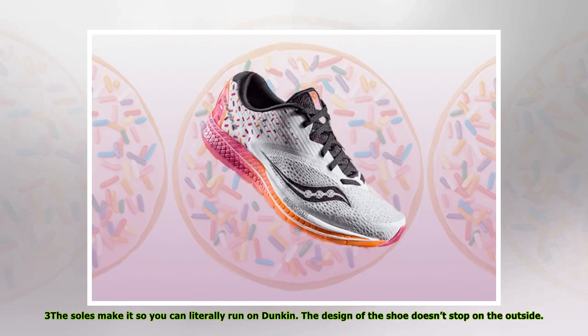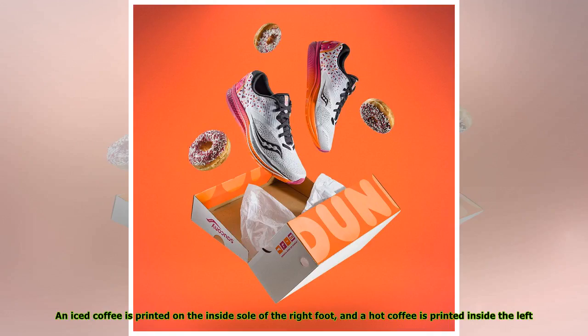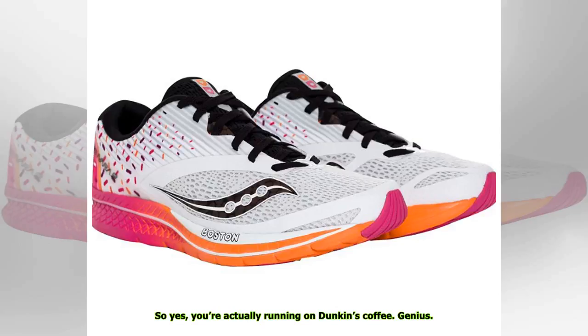Three: the soles make it so you can literally run on Dunkin'. The design of the shoe doesn't stop on the outside — an iced coffee is printed on the inside sole of the right foot, and a hot coffee is printed inside the left. So yes, you're actually running on Dunkin's coffee. Genius.